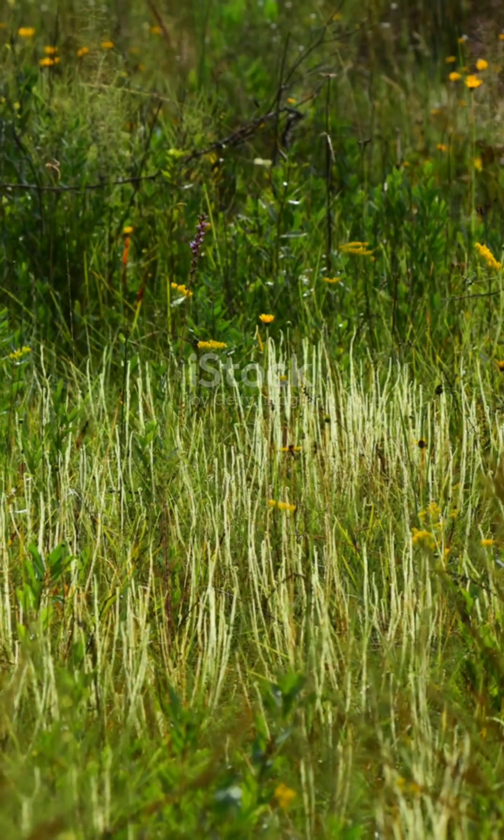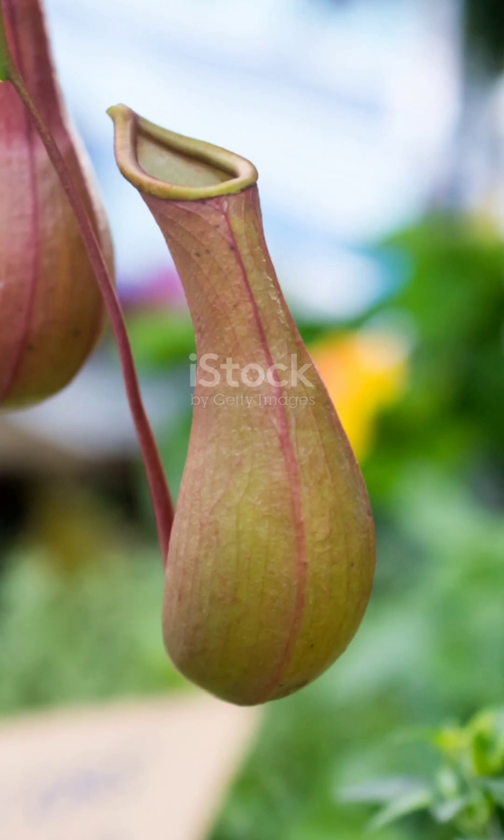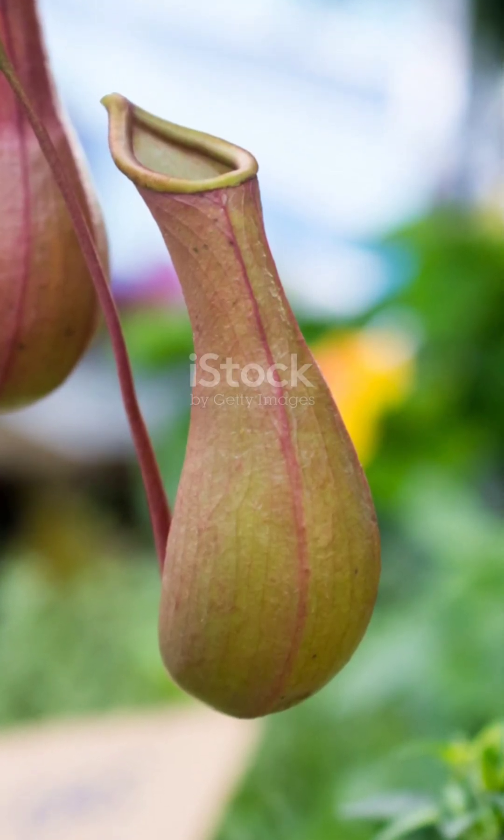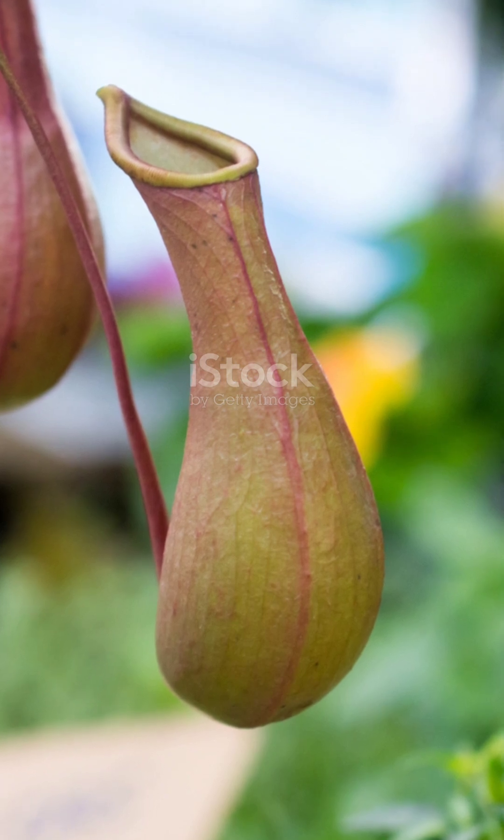So to survive, they've developed these insane adaptations to catch their food. It's like a plant version of adapt or die. If they didn't have these strategies, they'd starve. It's survival of the slickest.